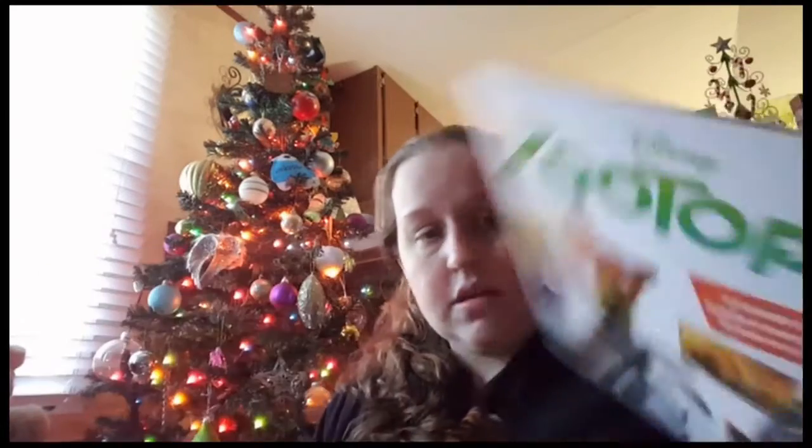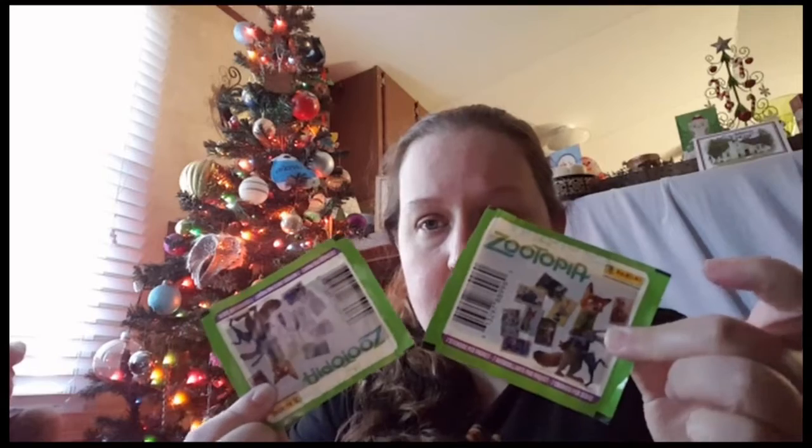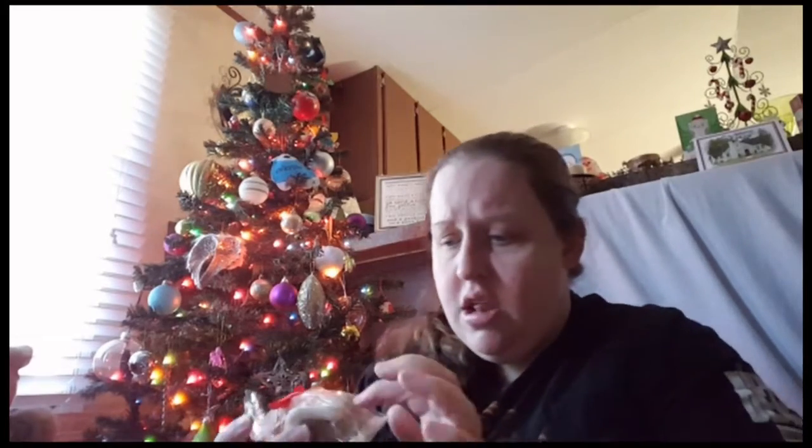Bag number two is just more gifts for the kids — not exactly stocking stuffers, but more gifts. And some stuff for me because I went shopping on my birthday and I went crazy. So the first things are these sticker books — Zootopia for Aerie and Disney for Addie, and I got two packs each. Also picked up three little gingerbread houses, which I thought were super adorable. Me and Casey had to search through them to make sure they weren't crushed, because we found one that was just a pile of crumbs.